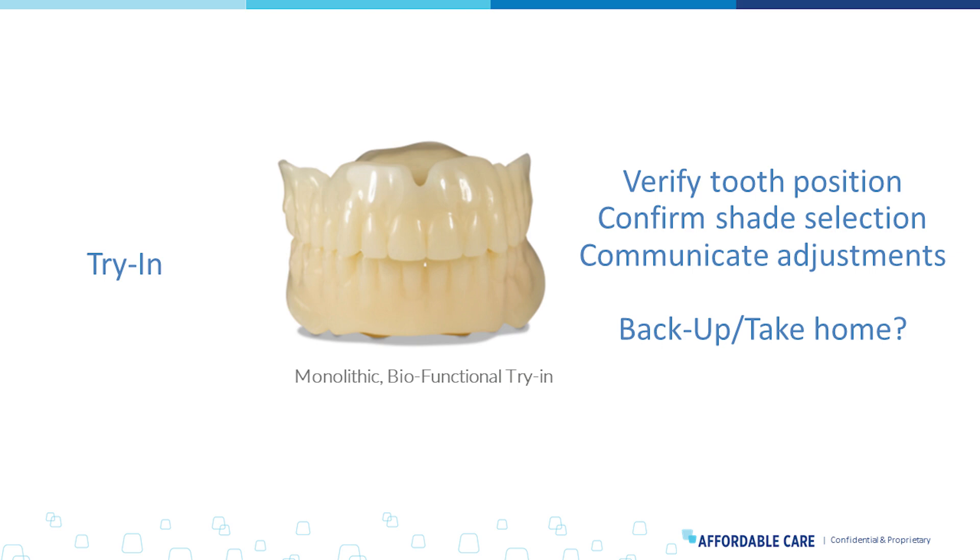What do we use the biofunctional try-in for today? We use it to verify tooth position. With aesthetic materials we can confirm shade selection and communicate adjustments with the patient. The try-ins before were usually a hard acrylic base plate with wax and denture teeth — technicians could manipulate those dentures on the fly. We don't have that luxury today with current digital denture workflows without doing some hacking. It's all one material now, though you can dress these up — apply pink gingival flange, stain and glaze the teeth — and make try-in dentures look beautiful.